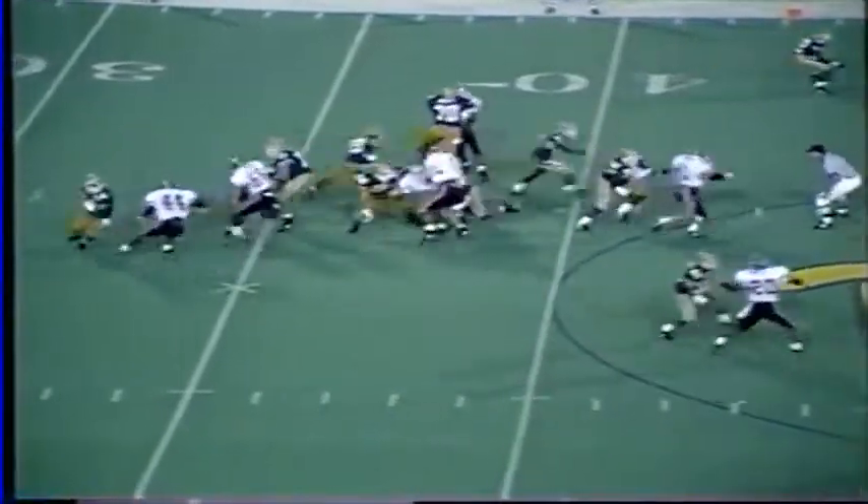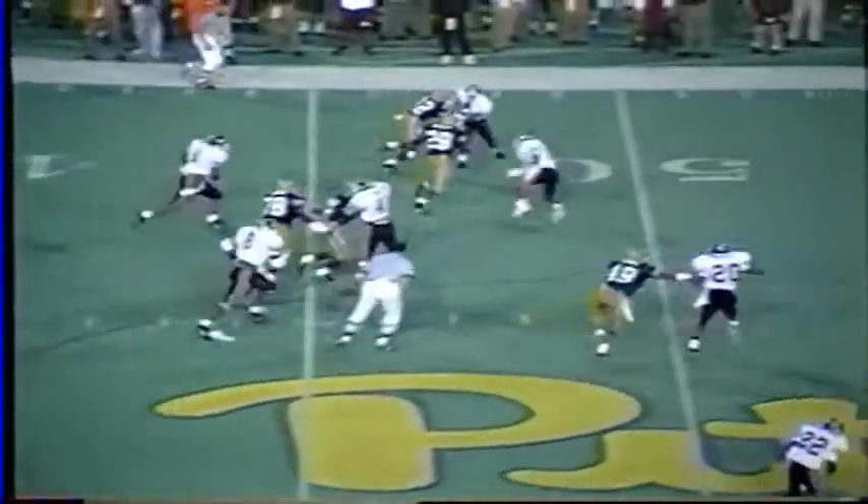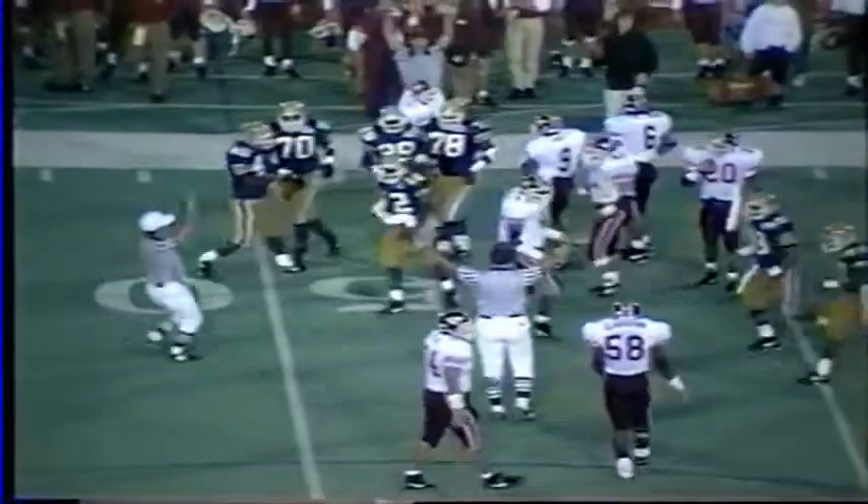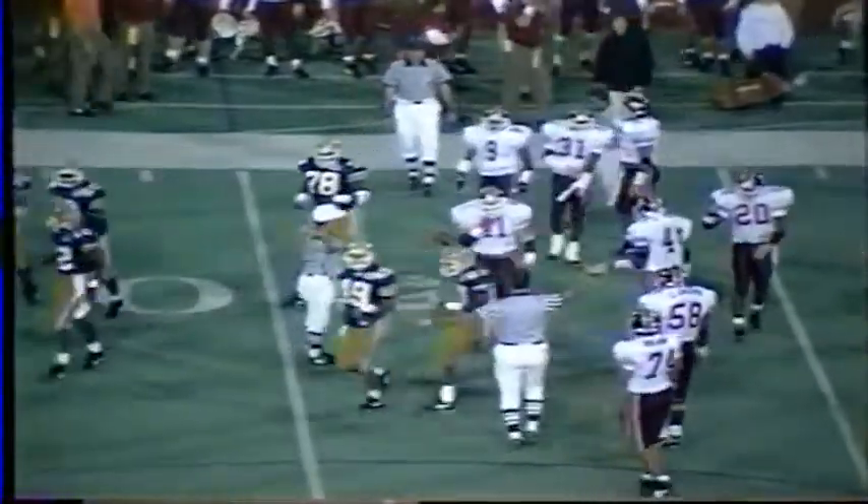First play of the second quarter. Curtis Martin for Pitt runs across the 40 to the 48 and across the 50-yard line — a good run for Martin. Henley made the tackle on the Pitt tailback, but it is a first down for the Panthers.